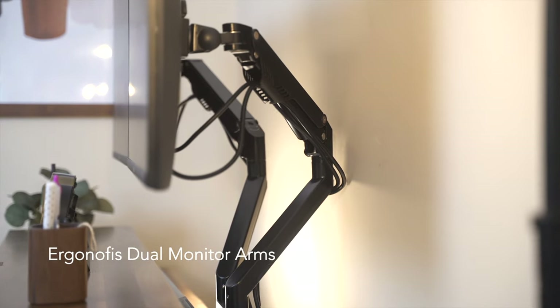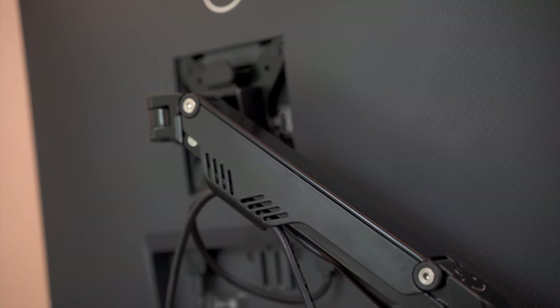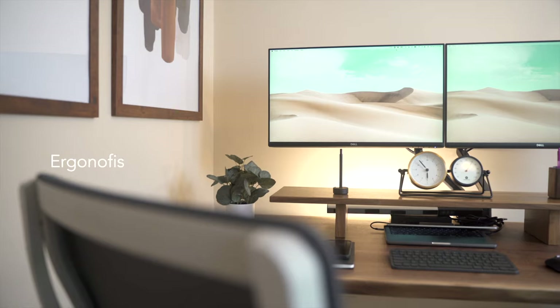Holding the two 27-inch monitors are Ergon Office's dual monitor arms. Though slim in design, they are capable of holding up to 15 pounds of weight for each arm. They are fully adjustable, which makes finding the optimal angle and height very easy.